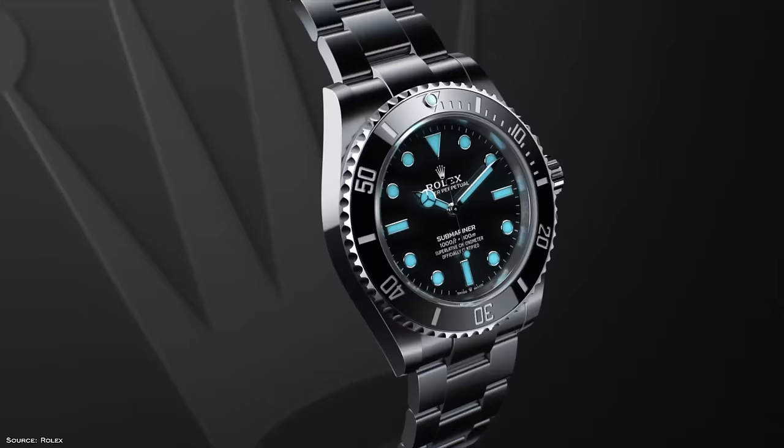One of the reasons I got into watch collecting was the individual ability to express yourself with the watch you wear on your wrist. The funny thing is nowadays a lot of people are just wearing the same watches over and over again, and probably the most worn watch out there — one of the most recognizable silhouettes you're ever going to find — is the Rolex Submariner.